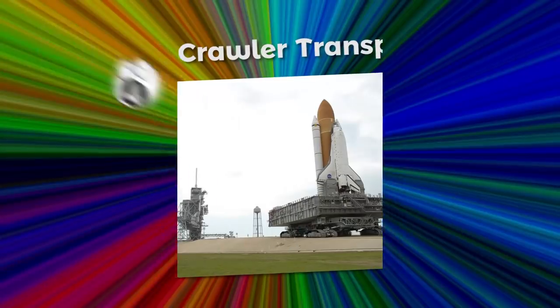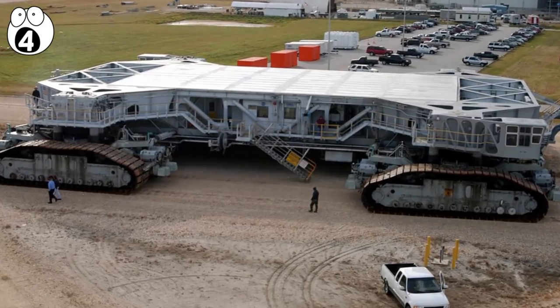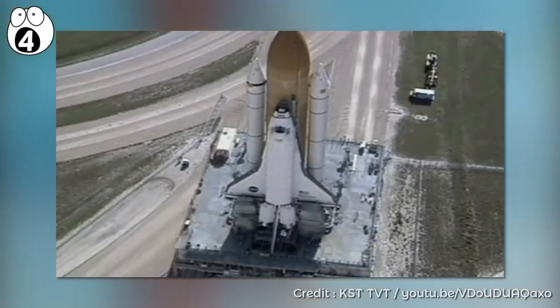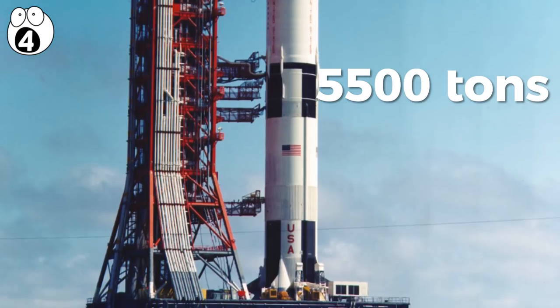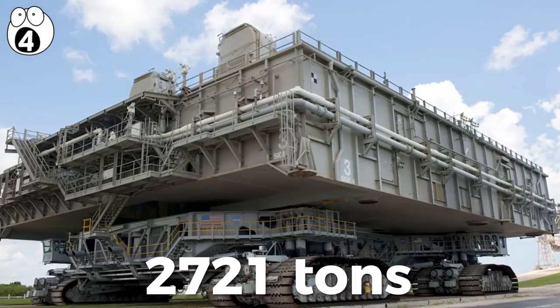Number 4 – NASA Crawler Transporter. NASA's Crawler Transporter is an awe-inspiring form with its huge lumbering caterpillar tracks. When loaded with a shuttle, it looks even more imposing. The staggering weight these have carried extends all the way up to 5,500 tons for the mighty Saturn V rocket. The transporter itself has a weight of 2,721 tons.